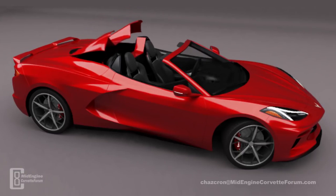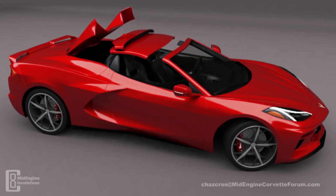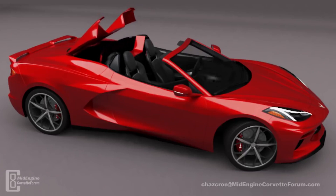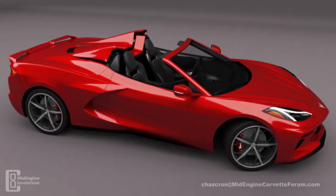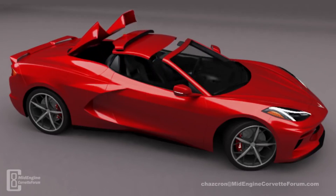I know quite a few of my subscribers have been waiting for the convertible, and I think with Corvette finally offering a hardtop convertible, many people will be switching from their coupe purchases. We don't have pricing yet, but I have to say that the renderings we have seen so far of the convertible in action look amazing. This car really is going to be one great car.